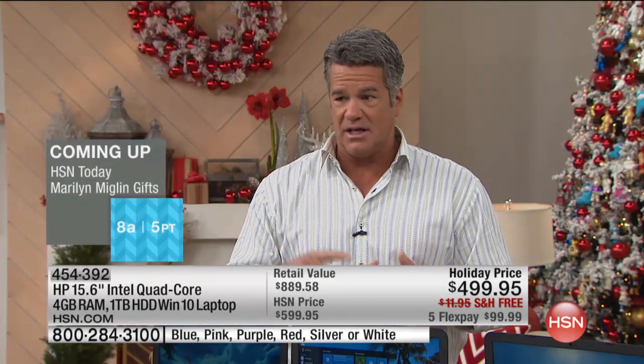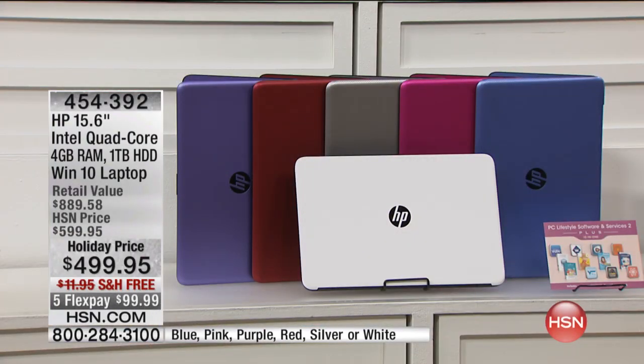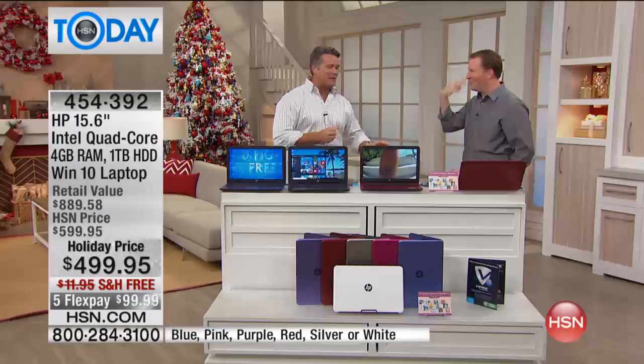This deal today is amazing. With VIP financing, it's on five flex pay for $99.99, and they will stretch out the payments — I believe over 12 months — so it's $41.66 is all you will pay to get this home. The colors are silver, white, blue, purple, red, and pink — or as Joe calls it, Luminous Rose. It is actually called pink, but for me and Joe, it will always be Luminous Rose.